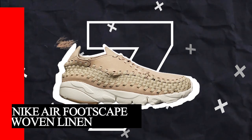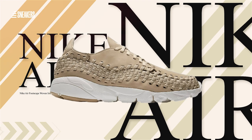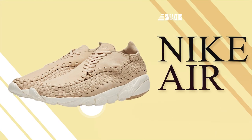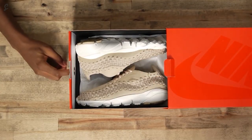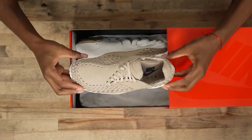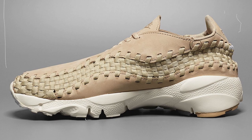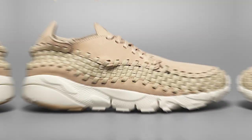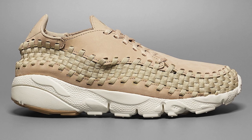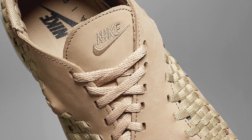Number 7: Nike Air Footscape Woven Linen. Known for its uniquely constructed panels and woven webbing, this version presents itself in a light tan hue that harmonizes with the heel of the outsole. This natural flaxen shade adds a fresh, earthy feel to the design. Meanwhile, the chunky foam midsole stands out in stark white, providing a clean contrast to the upper. The combination of light tan and white offers a visually appealing, contemporary aesthetic that makes this shoe a versatile choice for various occasions.